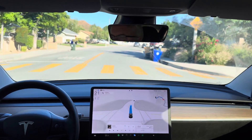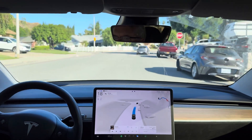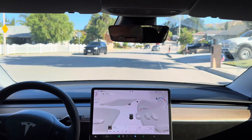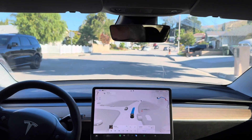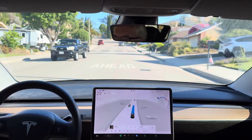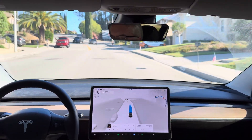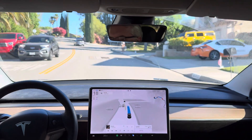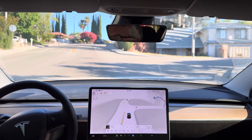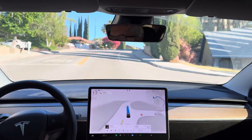Good first stop, nice second stop. Let's see the second speed bump — this is the one it saw late with 12.4.1. Seems to be slowing down for it, but a little faster than the last one. Good third stop. Now let's see if it sees these speed bumps at the top of this hill.